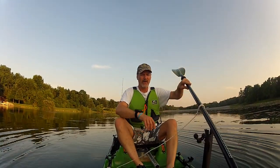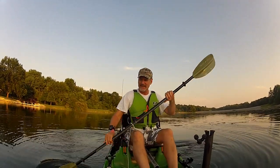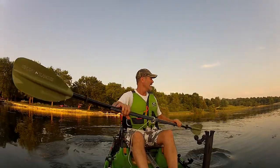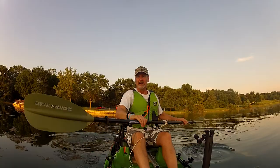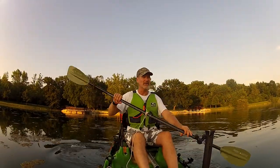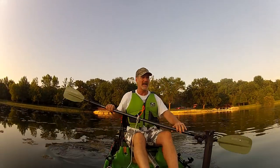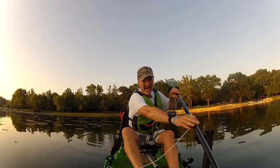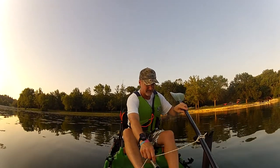The reason I got the Perception Outlaw was because I had an Eagle Talon that I sat in and you couldn't stand up and fish in it. So I was building pontoon outriggers for my Talon and I went into Shields in Iowa City — Coralville, Coral Ridge Mall — just to see what they had for kayaks and look at my options.